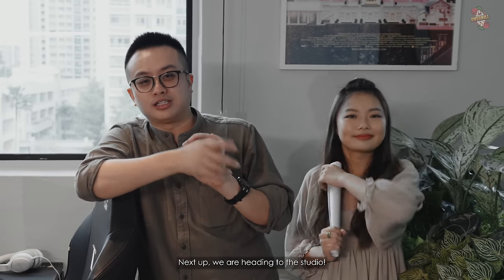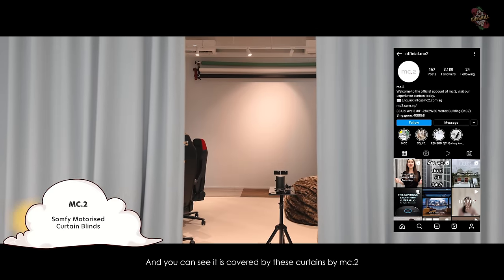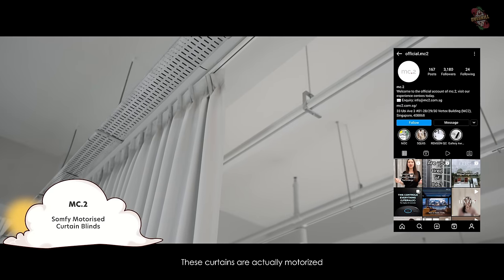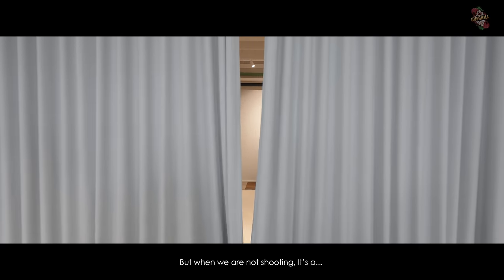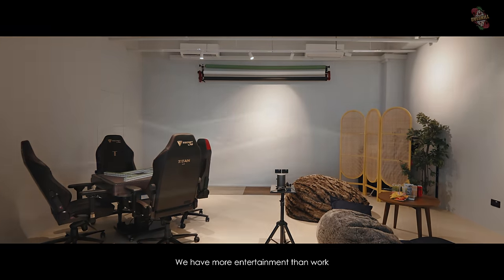Next up, we are heading to the studio. I'm not going to prepare for a grand entrance because it can be quite anti-climactic. Inside is our studio, covered by this curtain by MC2 — this whole curtain is motorized, you can clap a bit and it will activate the mechanism. It's supposed to be a studio, but when we're not shooting, it's an entertainment area. Every area here is an entertainment area — we have more entertainment than work.